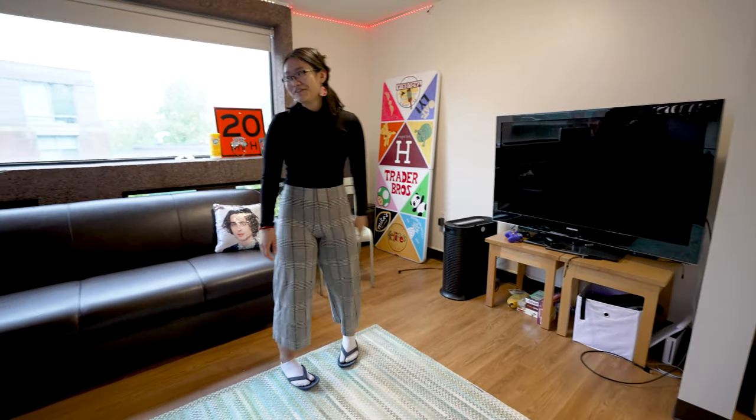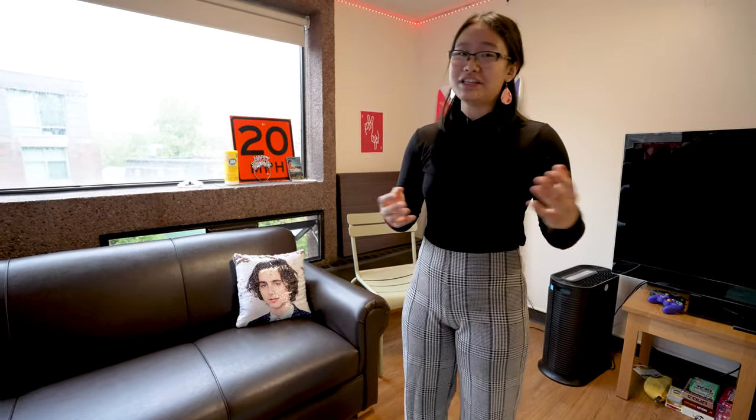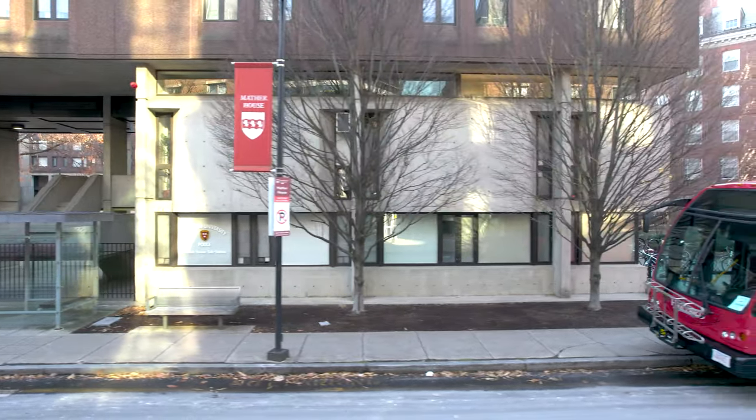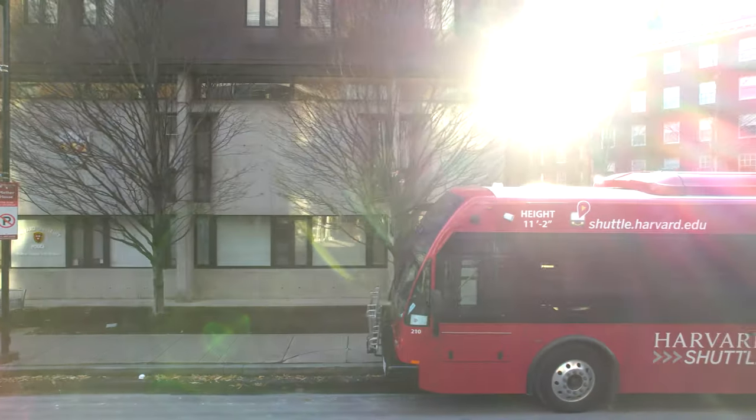Mather in all its glory is also a little bit farther from the yard, but the good thing is we actually have our own shuttle stop. The Mather Express and a bunch of other shuttles run right to our front door, and we actually live right above the entrance, so we hear it leaving us behind — but that's okay.